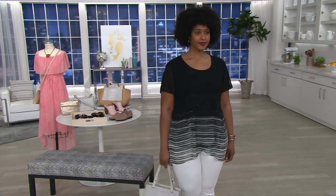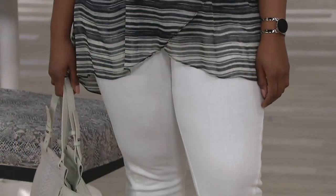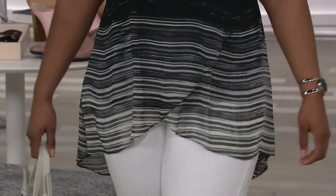We have it in both petite and regular lengths. Machine wash, tumble dry, wash and wear. We have five fabulous colors for you.